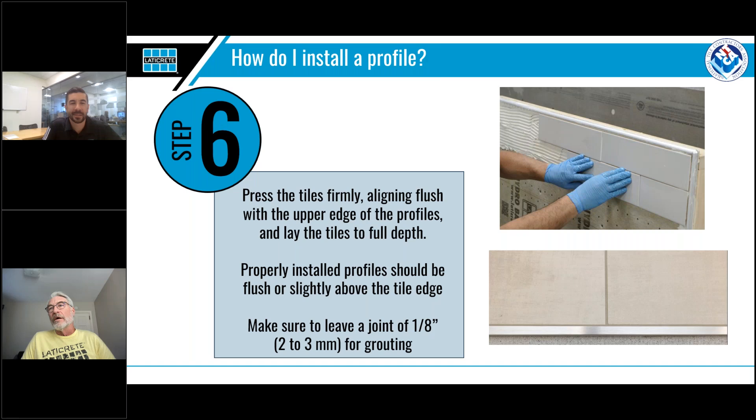Do you offer curved profiles? We refer to them as bendable profiles, and yes, Laticrete does offer a line of curved profiles. Is there an integrated movement joint in standard metal profiles like another brand states? I'm not sure exactly what they're referring to, but if they want to reach out directly to me, we can help them select the correct profile and see if we might have something that can work for their needs.